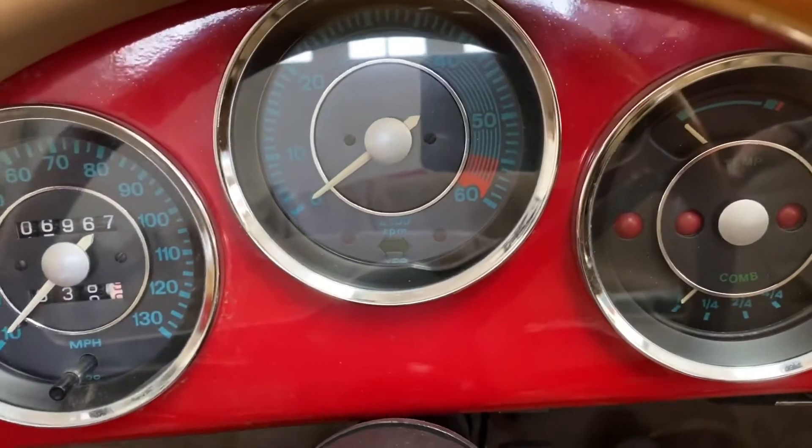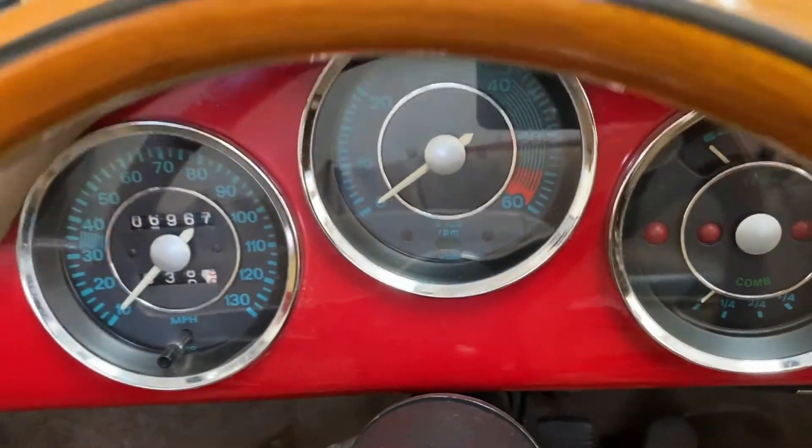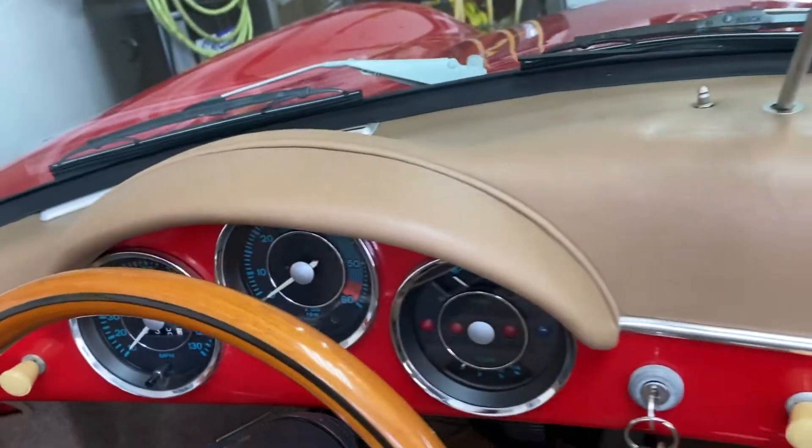The gauges are bright — this car has never been left in the sun. It's always been stored inside. All of the gauges work. Lights work, wiper works.